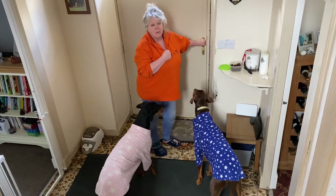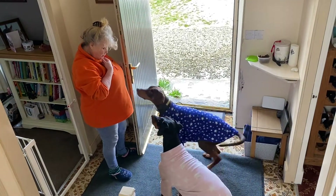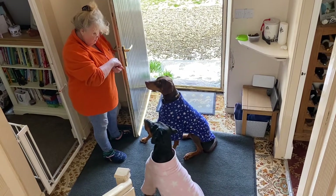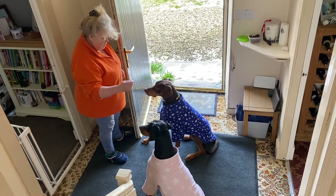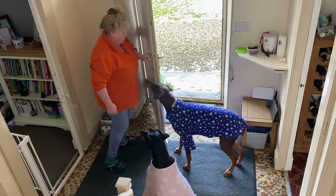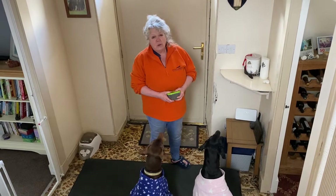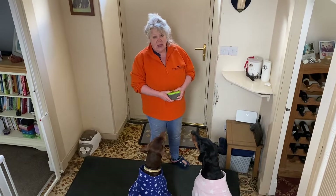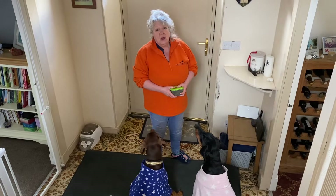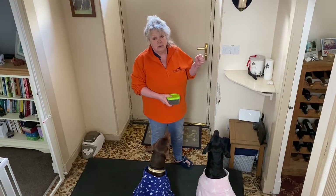What does it look like when I open my door? So today gang, it's day four. We're still working on slowing down the exit, and I'm going to show you a little bit about how to create a different response to the one you're currently getting when you open your door.